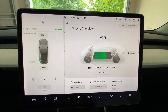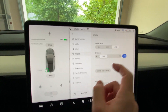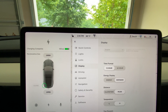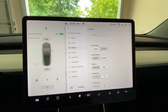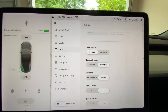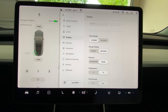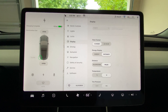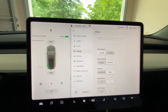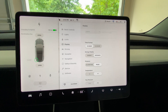Charging is complete — it's at 70%, with 155 miles indicated. At 70% with 155 miles indicated, that puts us at 221.42 miles, meaning 100% of the battery should get us just over 220 miles.